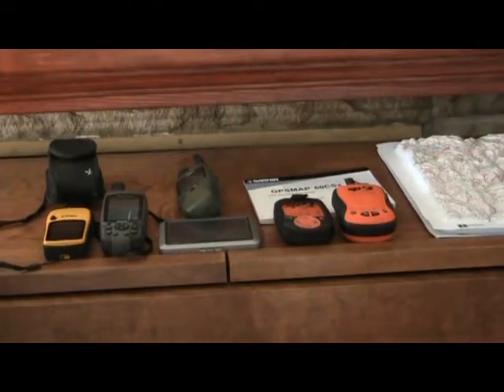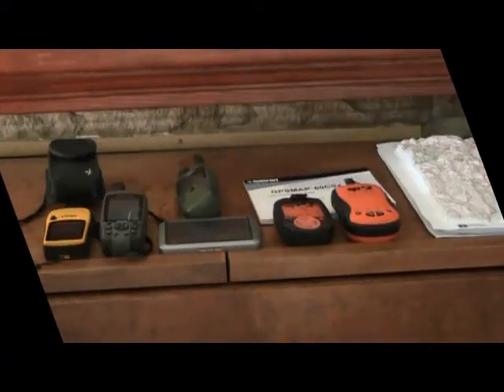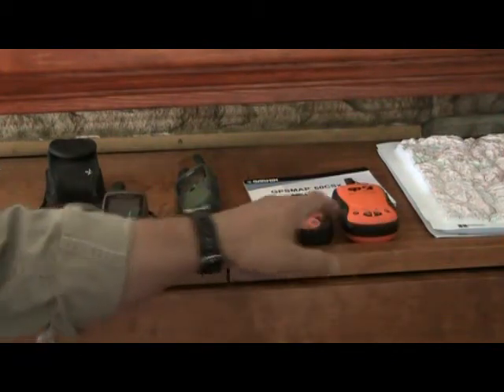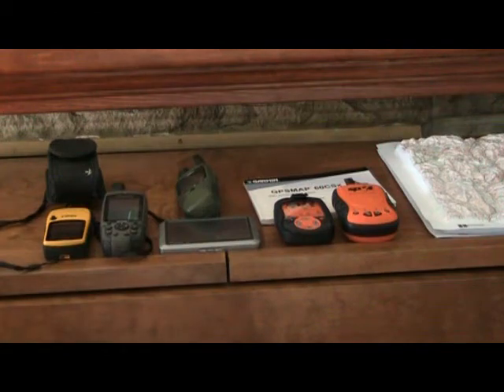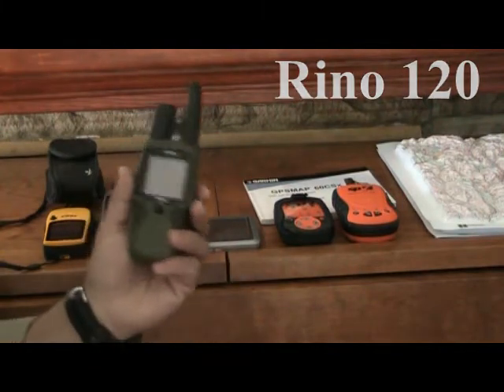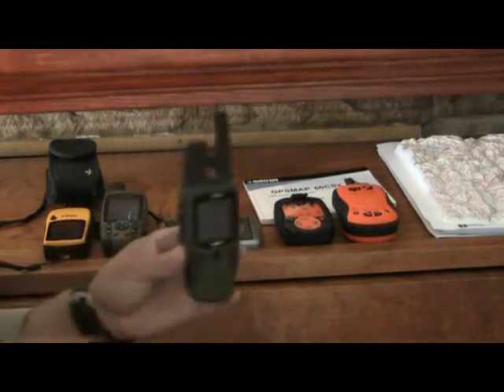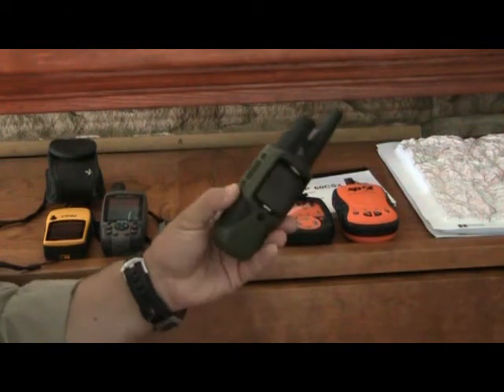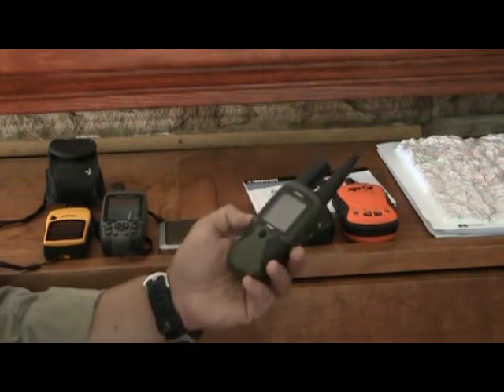Here's an array of different equipment that we use. The SPOT uses a GPS system to find its location and then transmits that location through their system. A couple of the units we use — we use a Rhino. We're on Search and Rescue here in San Juan County, and the Rhino is one of the radios and GPSs that we use with Search and Rescue.